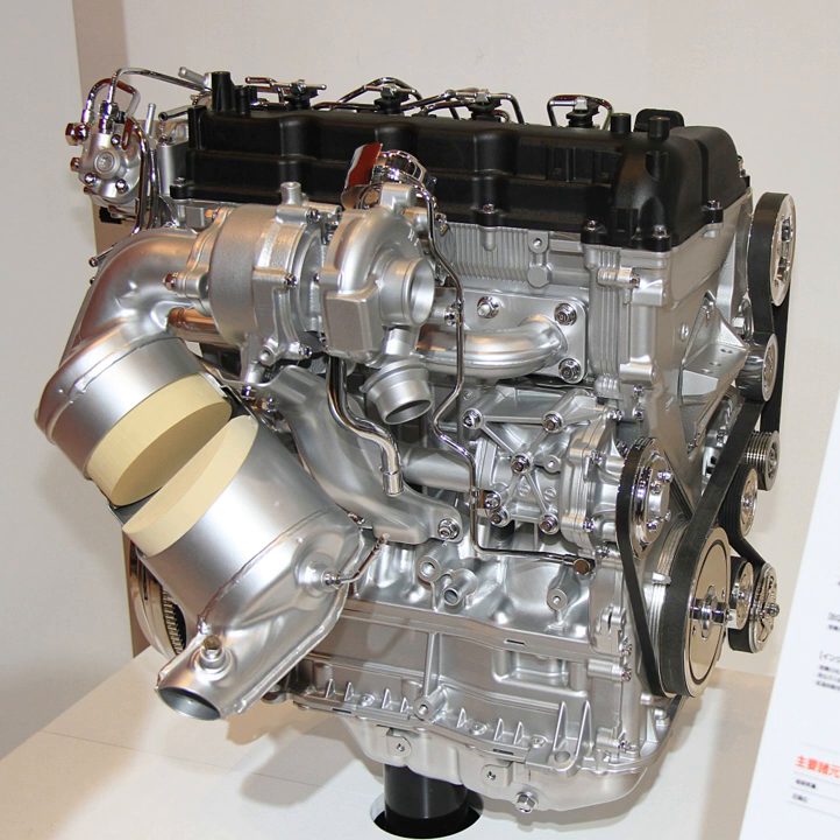The 4N13 engine applications include the 2010 Mitsubishi ASX, 2010 Mitsubishi Lancer, 2012 Peugeot 4008, and 2012 Citroën C4 Aircross.